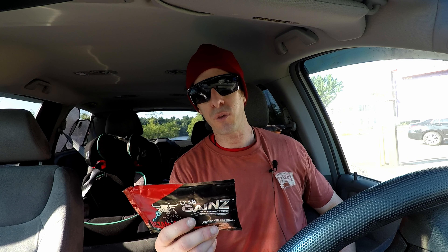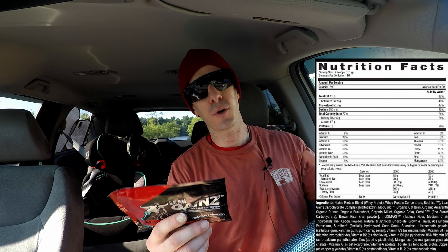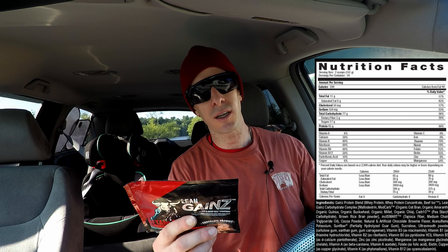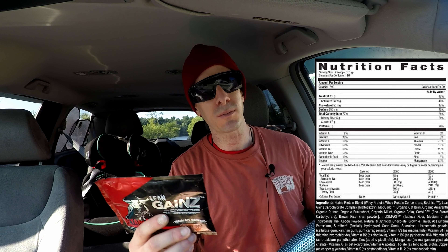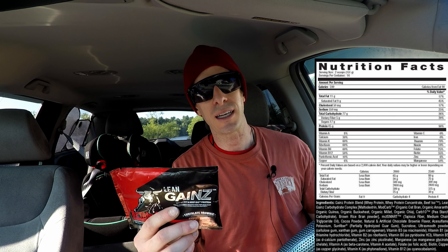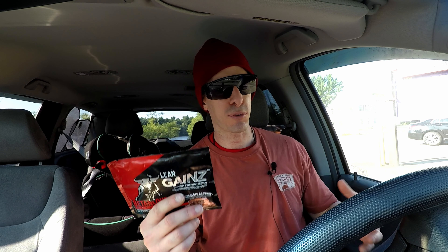Let's talk about protein sources. We have whey protein, whey protein concentrate, and then beef iso. I know there's a big push nowadays to get protein from beef and eggs. I'm a huge fan of beef and egg protein, but since I consume the majority of that in my diet, I don't necessarily prefer it in my protein powders. I do prefer a whey protein isolate mixed with a whey protein casein for a better digestion window.